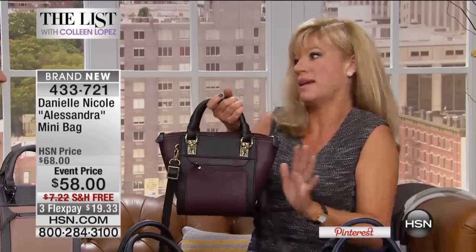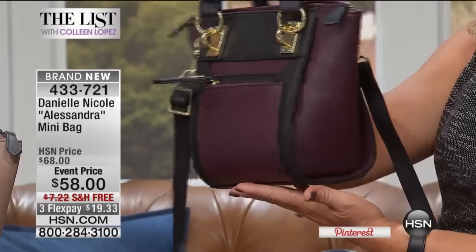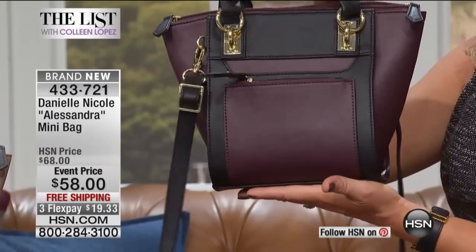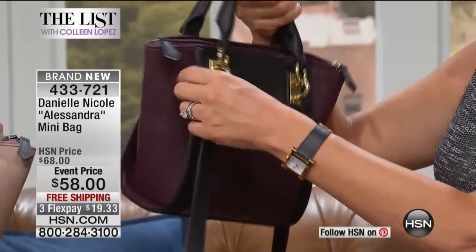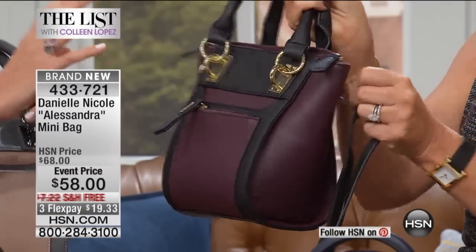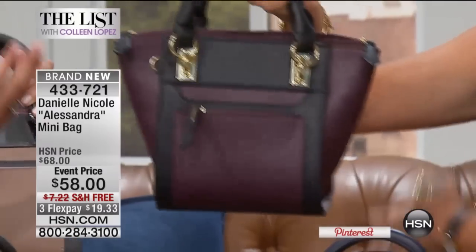So real quick, you cannot go wrong with this beautiful color — that's the big Pantone color of the season. This is what we're calling the wine and black, that Marcella shade. And look at the hardware — it's all about the hardware. I love this color with your dress. If you're going to a meeting or going from day to night,